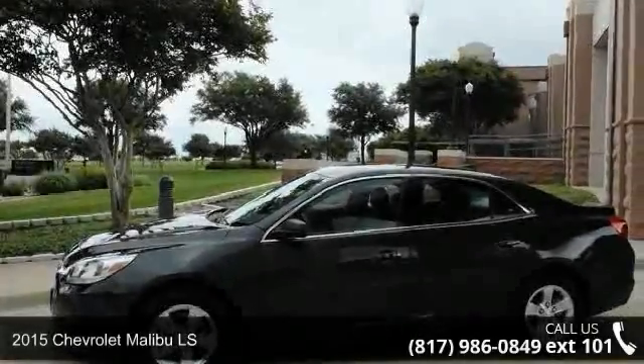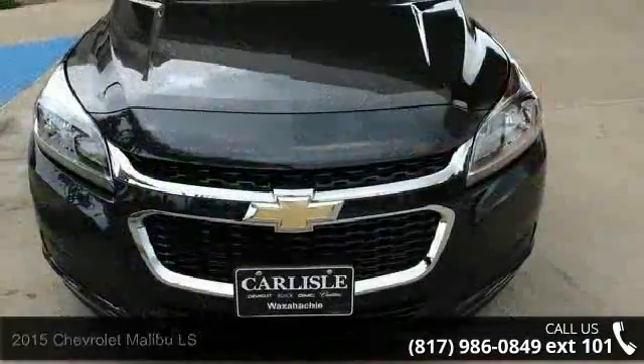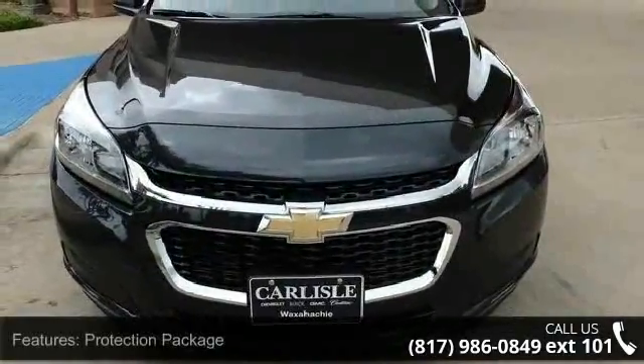Imagine yourself in this 2015 Chevrolet Malibu LS. This may be the set of wheels you've been looking for. Enjoy these notable features: